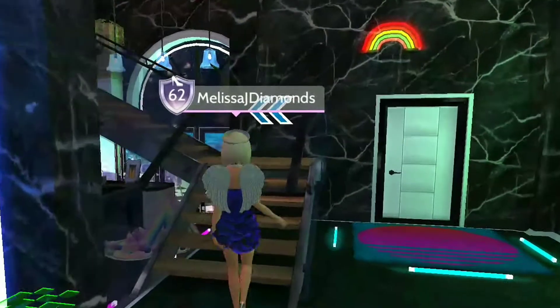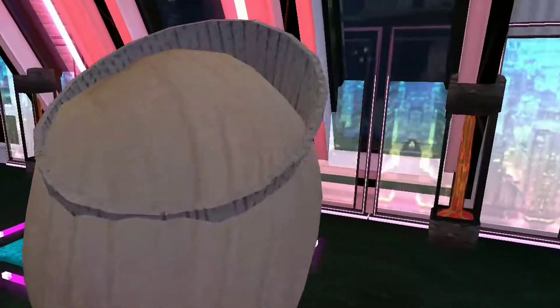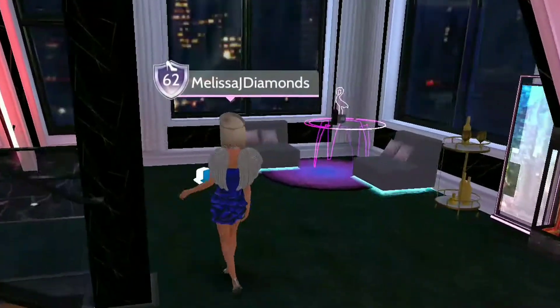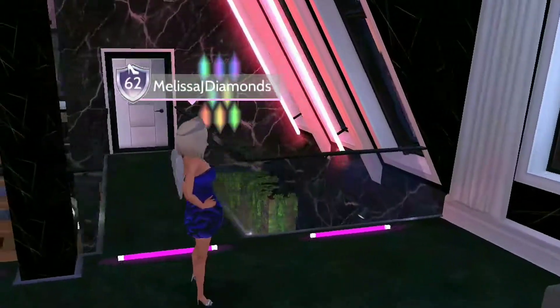Now we're going to go over to the second floor where the bedroom and the bathroom are. As you can see here, I've decorated it with an arcade table and also tables and chairs where guests can sit.